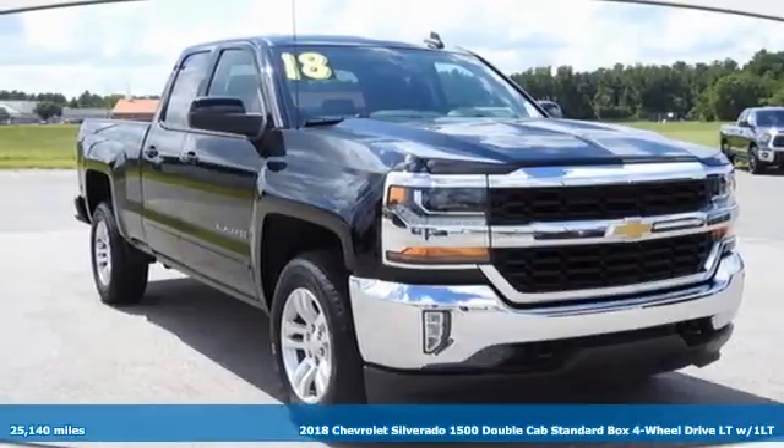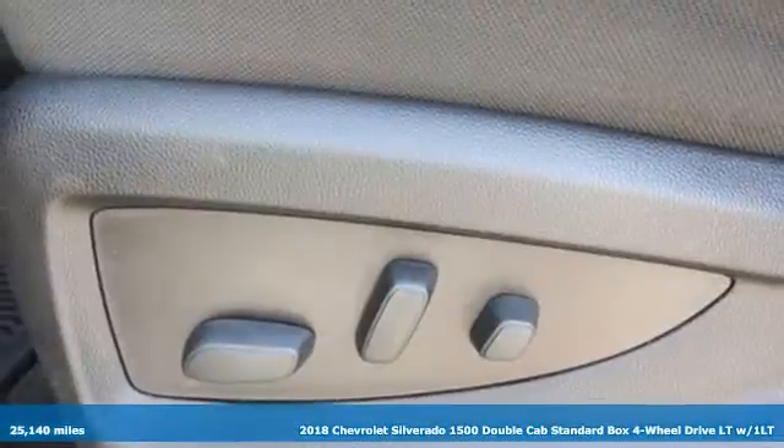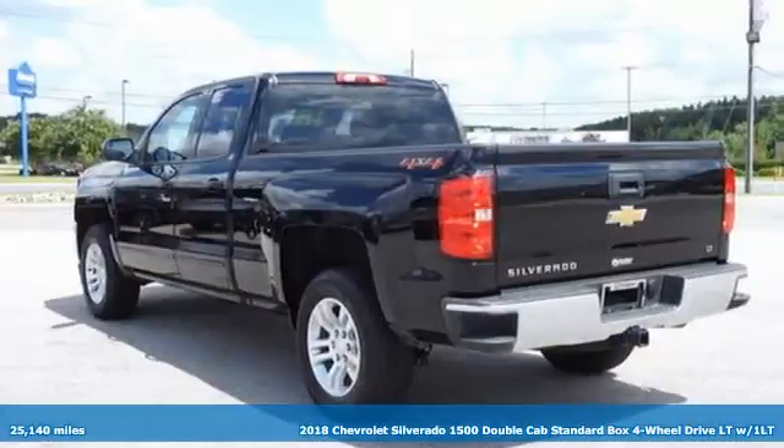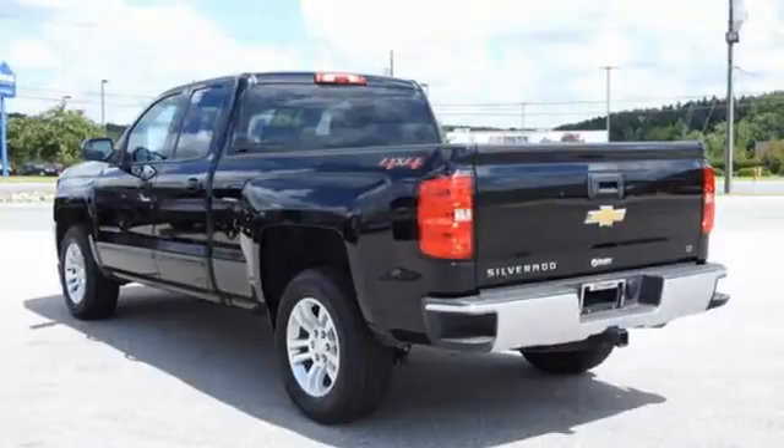Here's a 2018 Chevrolet Silverado 1500. Built to keep up with the rugged demands of your life, this Silverado 1500 is strong, safe and comfortable.